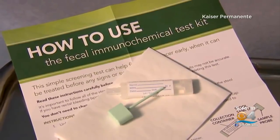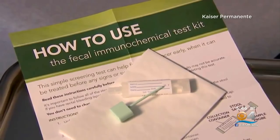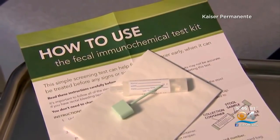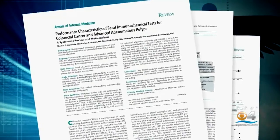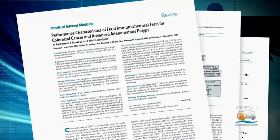A new review shows at-home tests are effective for colorectal cancer screening in average risk people. The research looked at more than 30 studies on tests called FITs, which need to be done annually. There are different ways of getting screened.